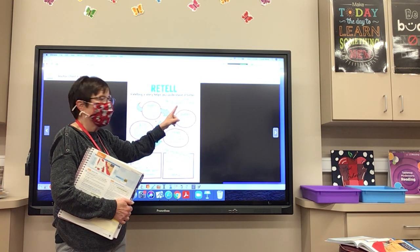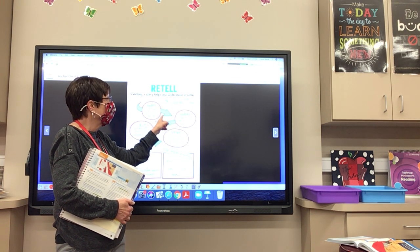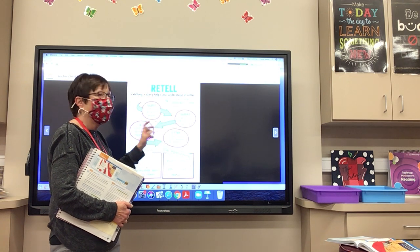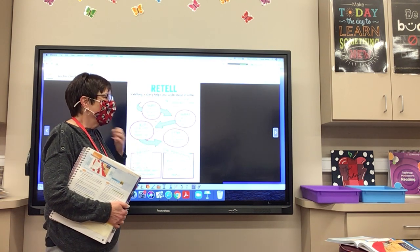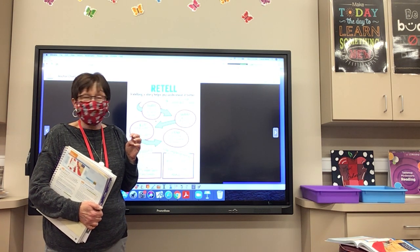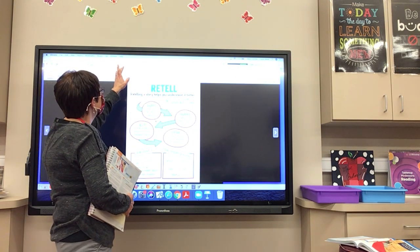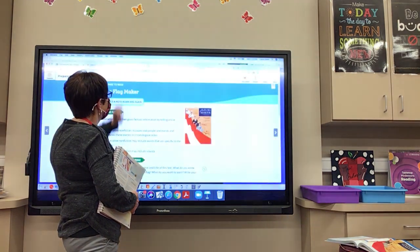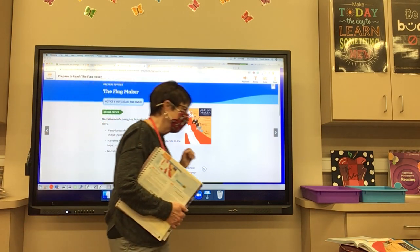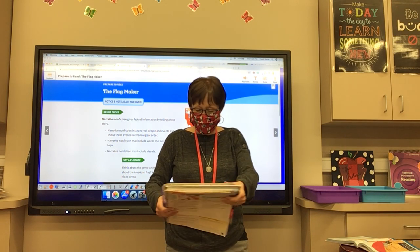Here's our tip — these are the clue words that help us retell: who, what, but, and how. Those help us retell the story. Now we're going to start talking about our wonderful story, The Flag Maker. I think you're really going to enjoy it. Turn to page 250 in your book.